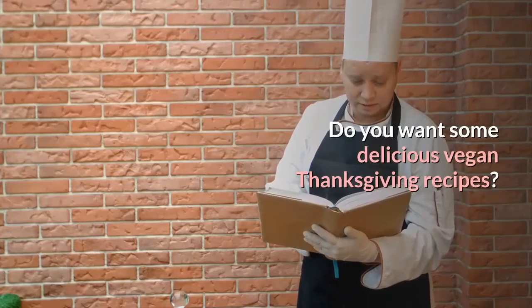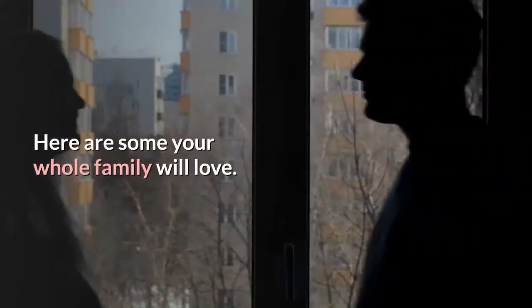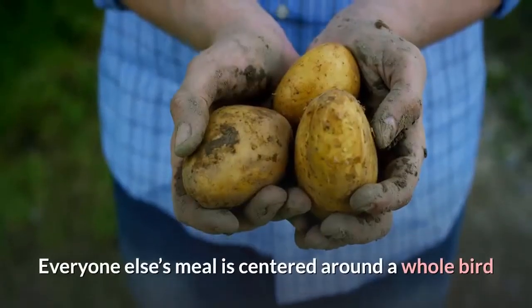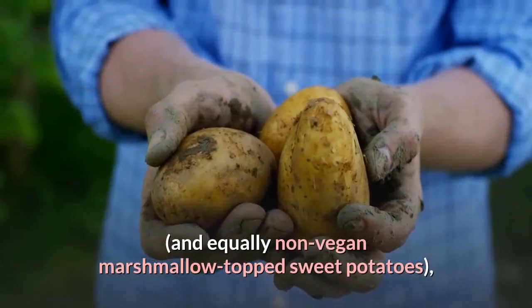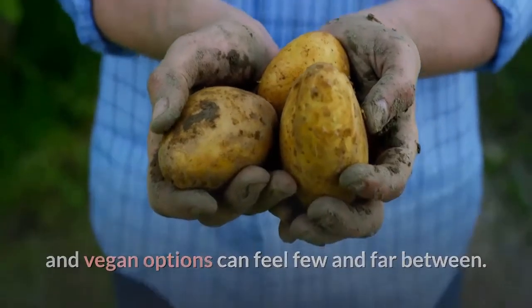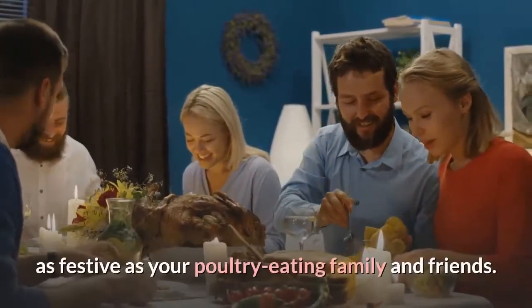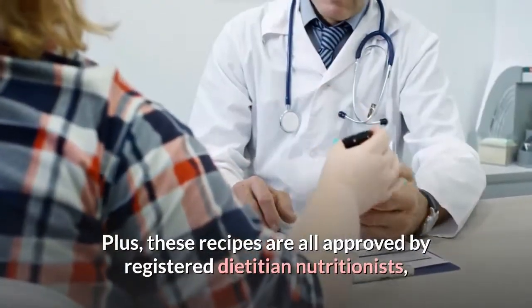Do you want some delicious vegan Thanksgiving recipes? Of course you do! If you're a vegan, do you feel a little left out at Thanksgiving? Everyone else's meal is centered around a whole bird and equally non-vegan marshmallow-topped sweet potatoes, and vegan options can feel few and far between. Well, stop feeling down and take a look at these 12 very manageable vegan Thanksgiving dishes that'll make your meal as festive as your poultry-eating family and friends.